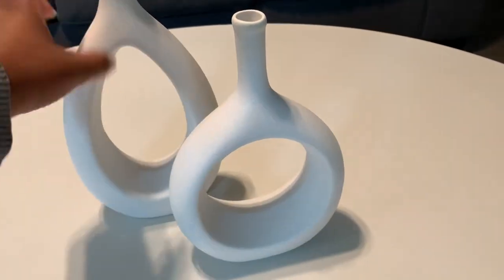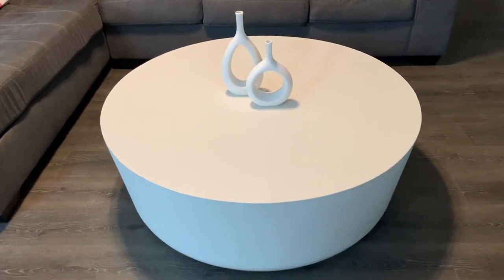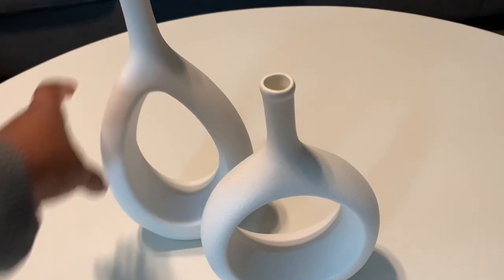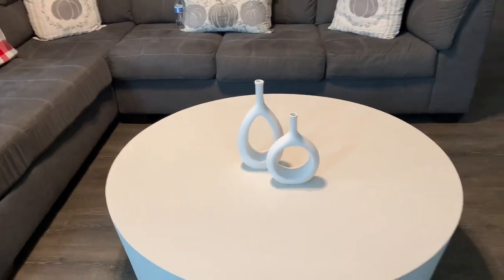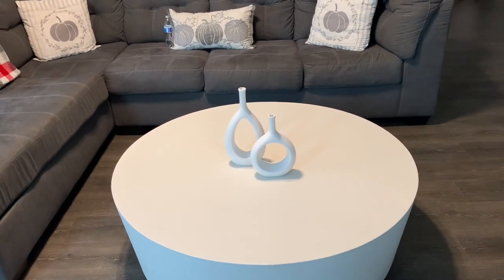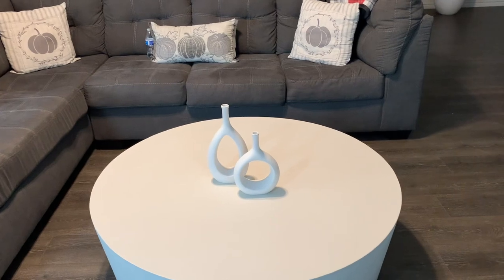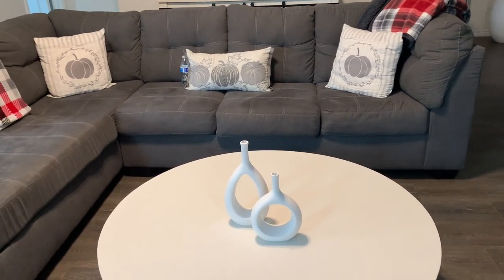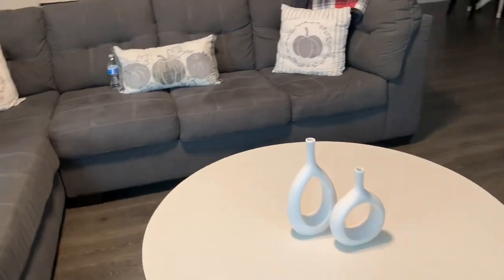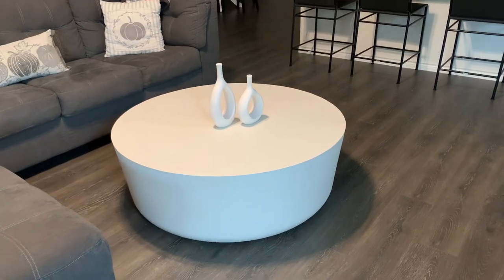Let me get this centered just right. Okay, that looks better — I feel like I need to bring it forward a bit. Yeah, I think that's cute, that's really cute. That wasn't what I originally had in mind, but when I cleared the decor off of the entryway table to decorate it for fall, these two pieces were actually on there. I feel like I like them better on the coffee table, at least for right now.